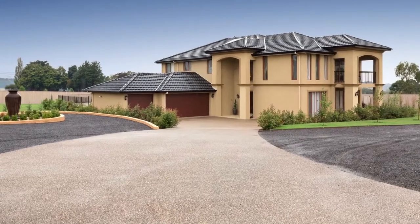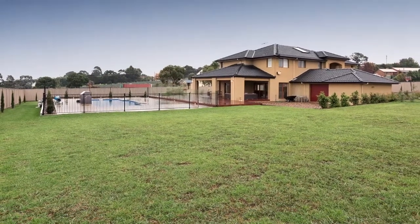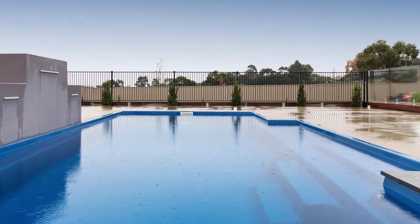Plenty of room to park the boat, caravan or truck if you have one. Realistically priced to sell, this has to be the best value on the market we've seen. Walk to schools, shops and freeway only minutes away.